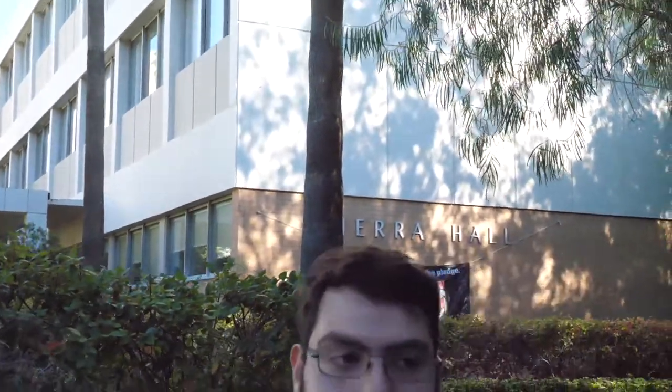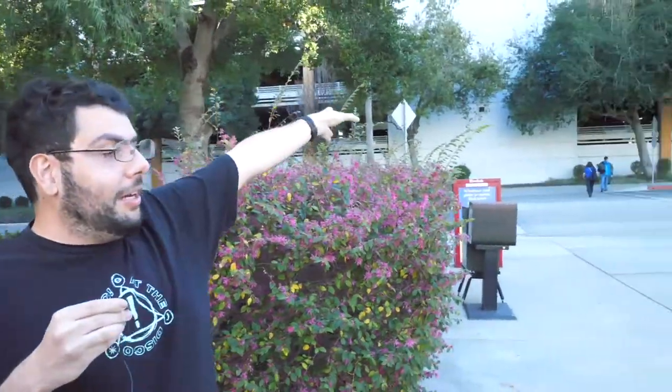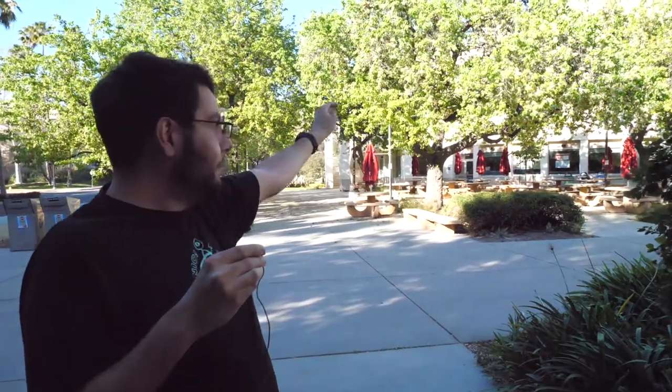So behind me we have the Sierra Hall building. Right over here we have the seating area where you can sit in the shade, eat some lunch, and also just do your homework here. And right behind me is the B3 parking structure where a lot of students and faculty will park. And right over here is Sierra Center — we've got the Marketplace.